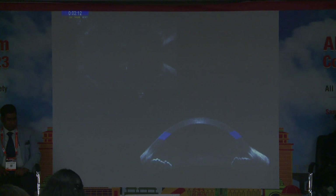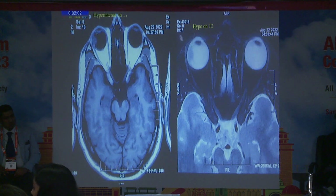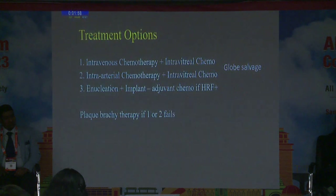The anterior segment was normal on AS-OCT. On MRI, there was a region hyperintense on T1 and hyper on T2. The optic nerve was normal, there was no intracranial extension, and there was minimal contrast uptake. We offered the treatment plan to the patient and proceeded with enucleation, as the patient was from a distant location and did not want multiple chemotherapy sessions.